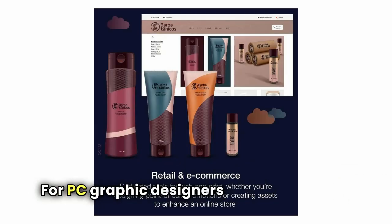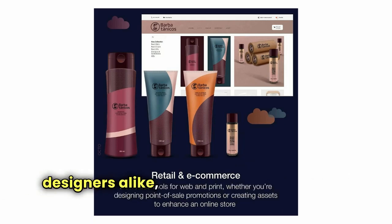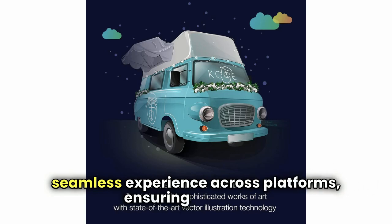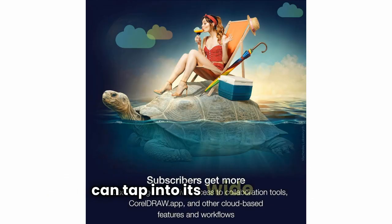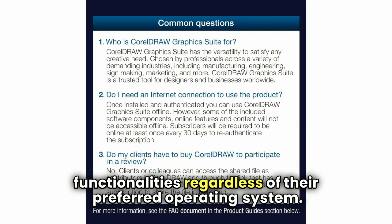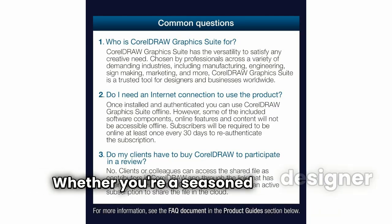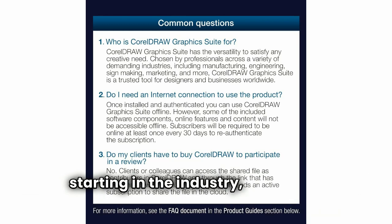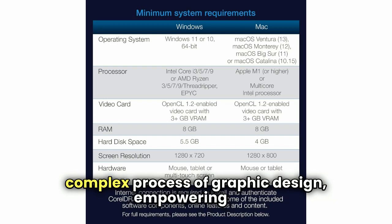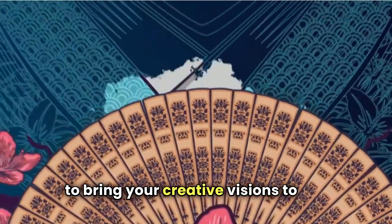For PC graphic designers and Mac graphic designers alike, CorelDRAW Graphics Suite provides a seamless experience across platforms, ensuring that users can tap into its wide array of functionalities regardless of their preferred operating system. Whether you're a seasoned designer or just starting in the industry, CorelDRAW simplifies the complex process of graphic design, empowering you to bring your creative visions to life.